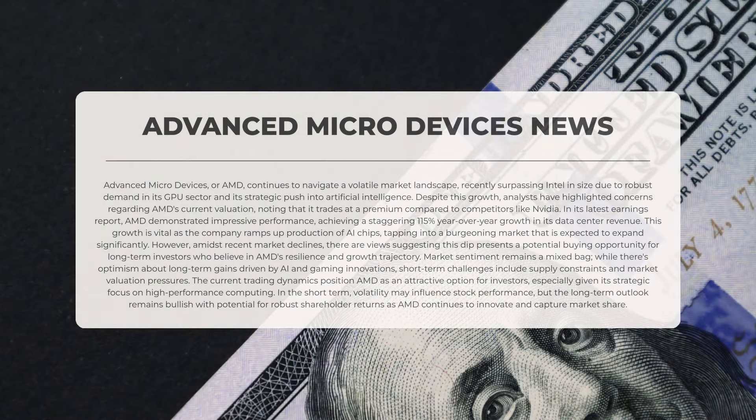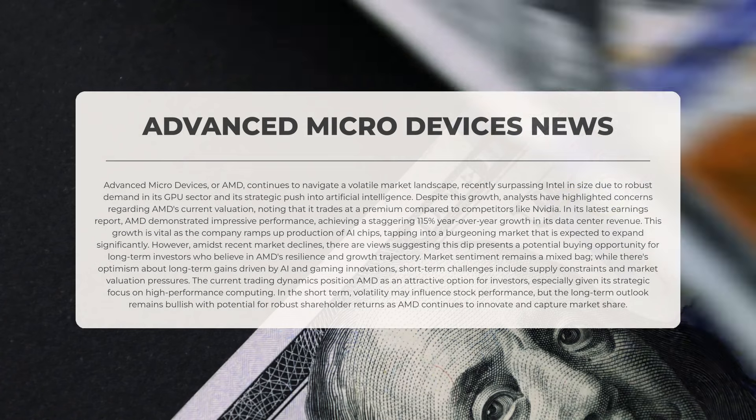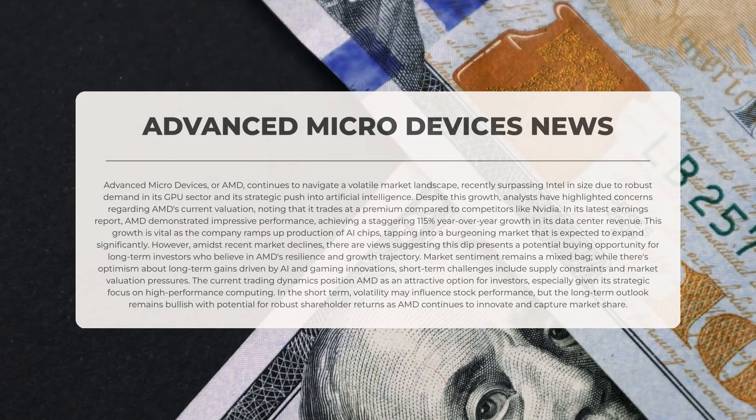Advanced Micro Devices, or AMD, is navigating a volatile market landscape, recently surpassing Intel in size due to strong demand in its graphics processing unit sector and its strategic move into artificial intelligence. Despite this growth, analysts have raised concerns regarding AMD's current valuation, pointing out that it trades at a premium compared to competitors like Nvidia.